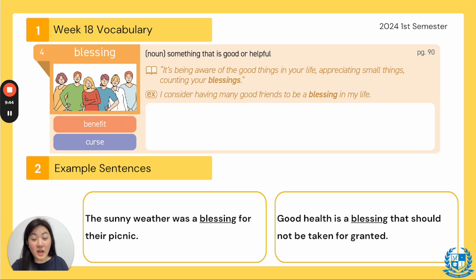Not all people have the same advantages or benefits in life. The example: I consider having many good friends to be a blessing in my life. Example: the sunny weather was a blessing for their picnic — because it could have rained, snowed, or been super windy. Next: good health is a blessing that should not be taken for granted — having a healthy body is something we should be thankful for and count as a blessing.